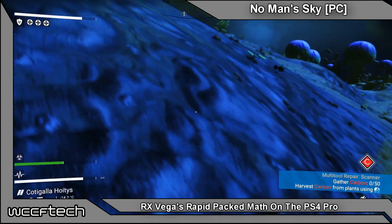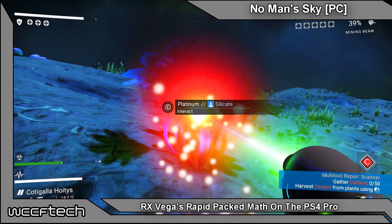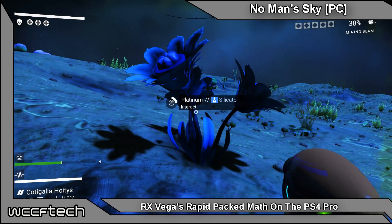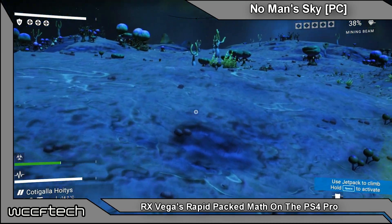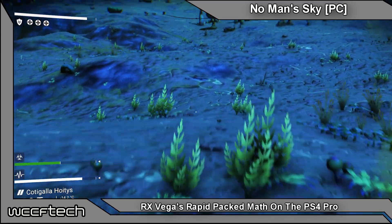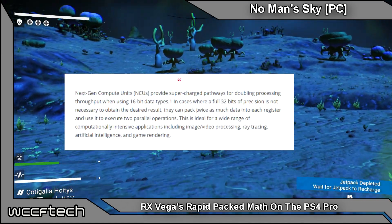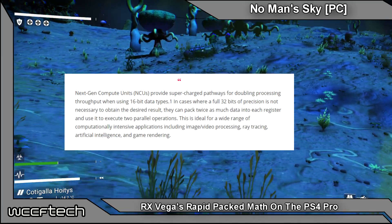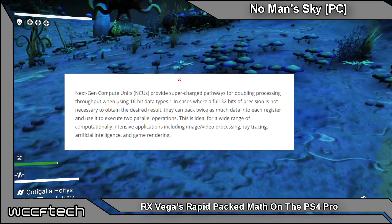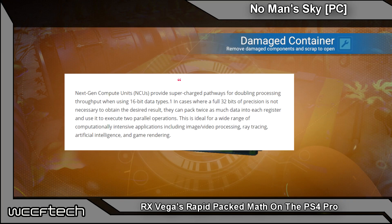RX Vega will introduce for the first time in desktop GPUs the rapid packed math feature. This allows for two half-float operations (FP16) to be executed in the same time it would take for one full-float operation (FP32). In AMD's words, next-gen compute units provide supercharged pathways for doubling processing throughput when using 16-bit data pipes, in cases where full 32-bit precision is not necessary.